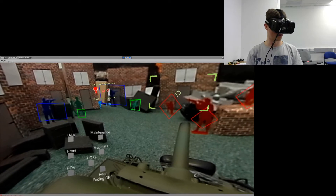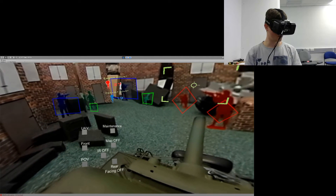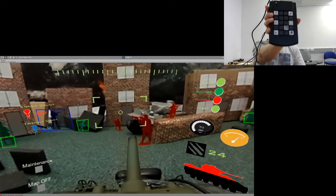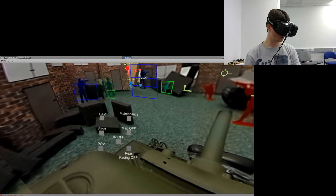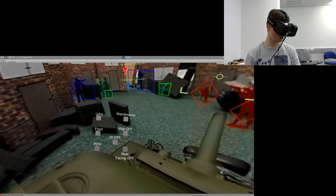To navigate the user interface, I provided the user with a programmable keypad, and I presented the keypad on a virtual panel to provide the user with feedback on which option is activated.